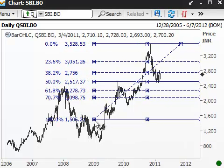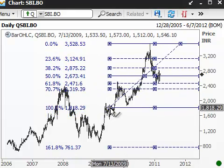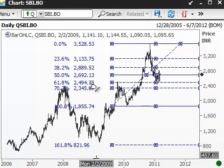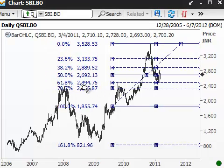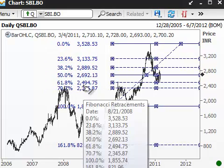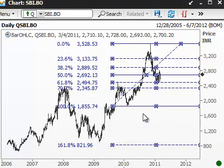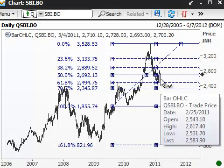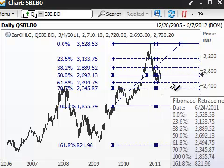And what's more, if I draw the retracement from this rally from this support to here, the 61.8% retracement also comes at 2500 levels. So with three different confirmations — this peak, the 38.2%, the 50%, and the 61.8% levels all coming around here — can I ask for more? Of course not.